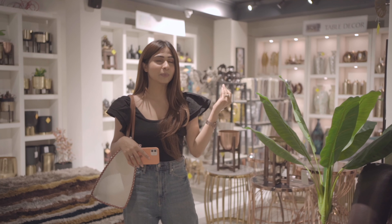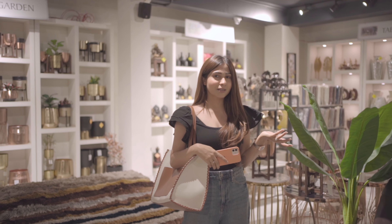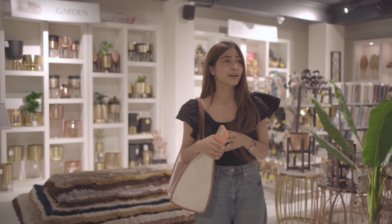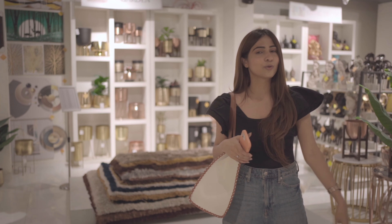I finally reached the place! This is Royal Oak in Kirti Nagar. I stepped inside and I'm liking what I see — the kind of furniture they have here is really interesting. I'm going to explore this entire space with you guys, I hope you enjoy it!